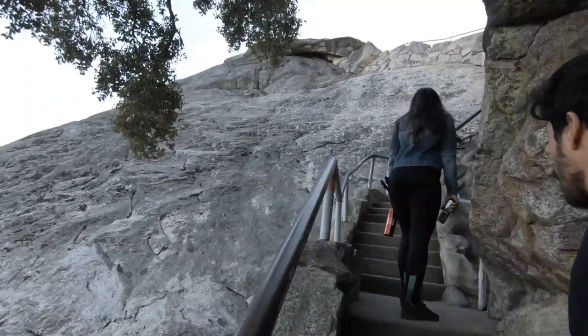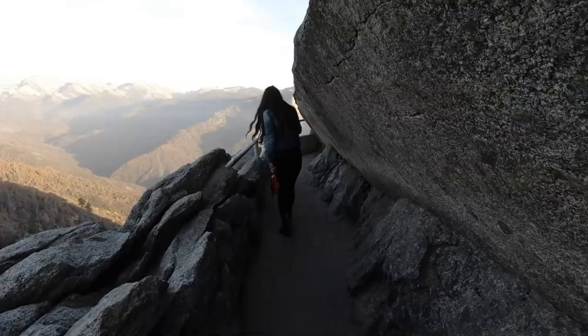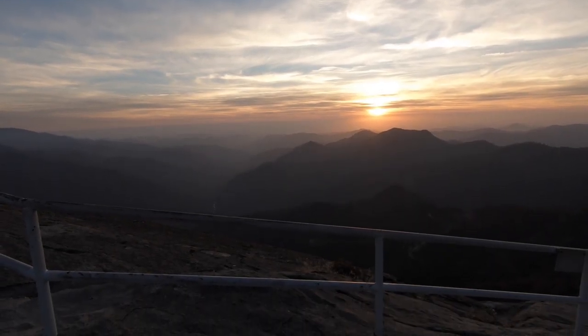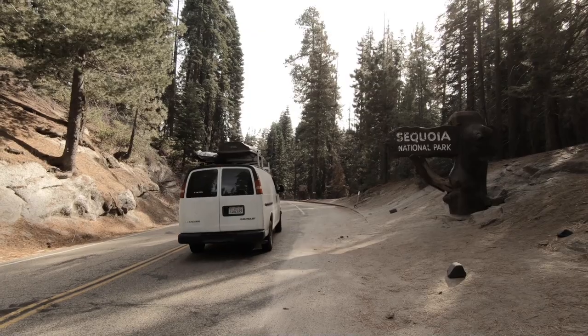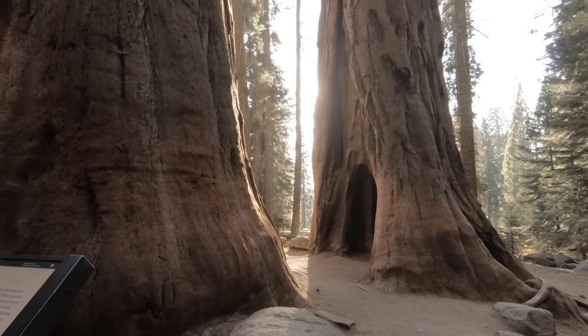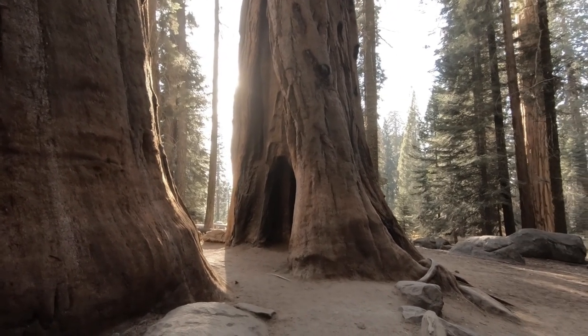Another thing we recommend doing in Sequoia National Park is the Moro Rock hike. It's a beautiful hike — even though it's paved and mostly steps — and we went at sunset and the views are just breathtaking. We recommend staying about 3 to 6 hours in the park since you need to drive between locations. The best weather is believed to be from June to August, so keep that in mind.